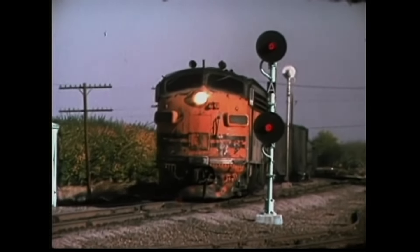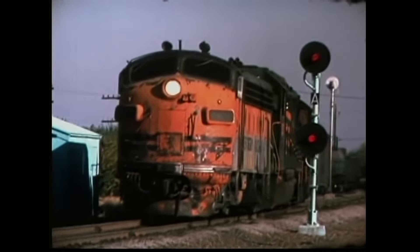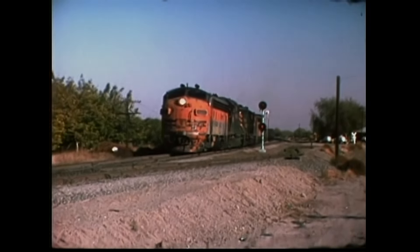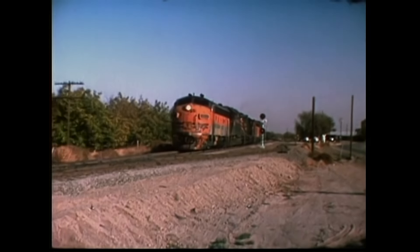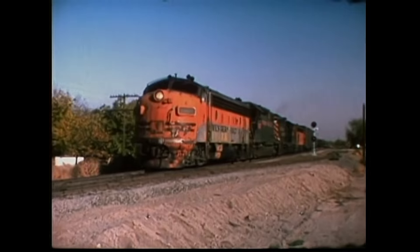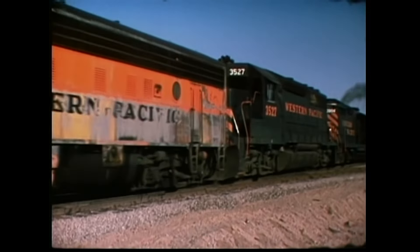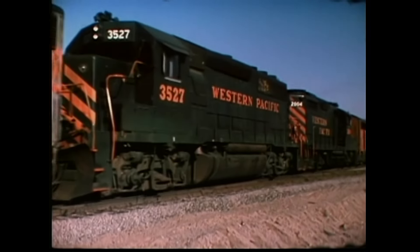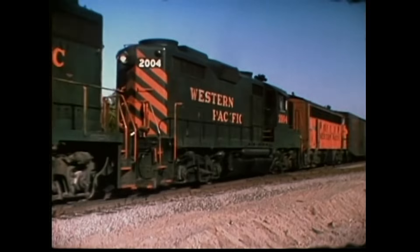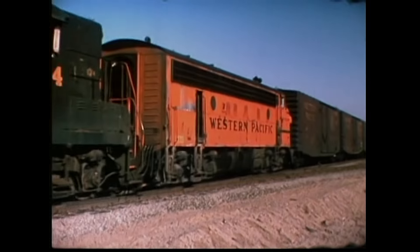The Western Pacific bought all its F7s in 1950 and 1951, after cutting its teeth on the FT locomotives delivered in 1941 through 1944. Right behind the F7 is three-year-old number 3527, a fresh GP40 with double the horsepower and a turbocharged 645 series diesel. A sister F7 unit, 918B, was traded in 1971 to EMD to help build 3527.